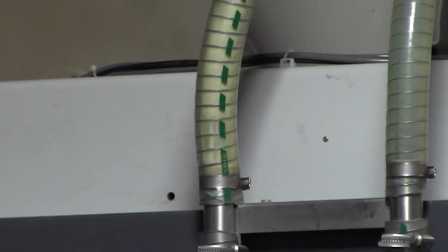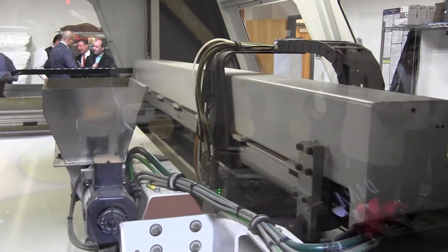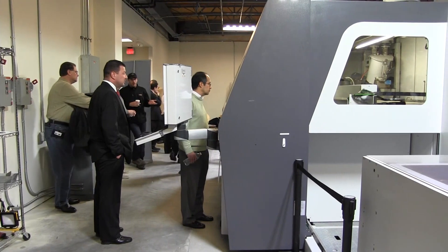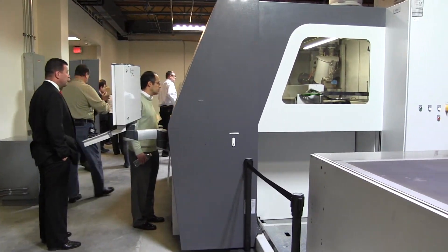It's 3D printing sand, so you can make molds and cores for metal casting. The biggest advantage is that with the old conventional technology, every time you made a mold, you were wearing out the tooling — you were always having to check for tolerances and differences and wear. With this, every part you print is always the same shape.